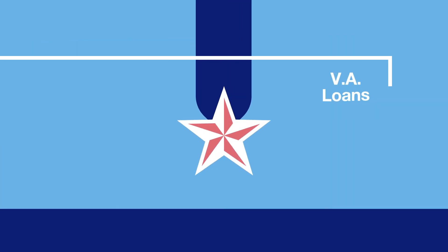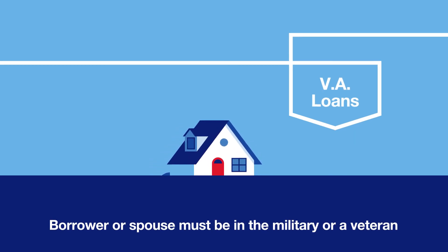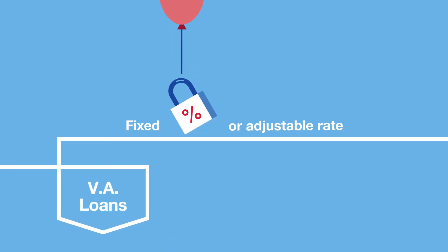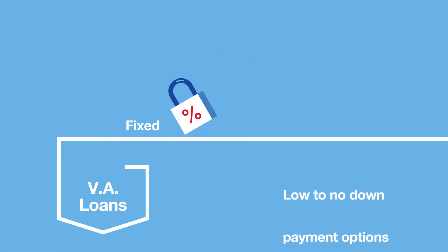Last, VA mortgage loans. If you or your spouse is in the military or a veteran, these loans may be the best choice. With options for fixed or adjustable-rate mortgages, these loans typically have low interest rates and low to no down payment options.